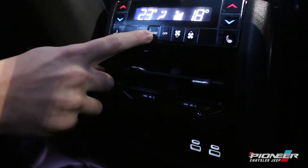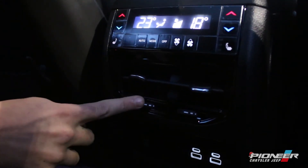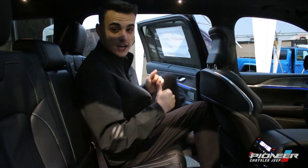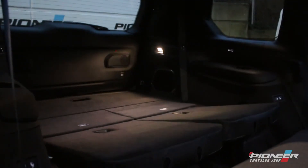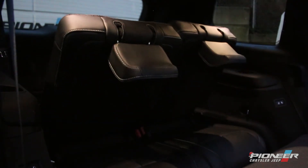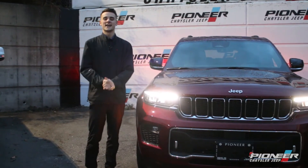We have a nice digital climate control for the rear seats — I can control the heat, control how cold I want to be, as well as heated seats, and keep all my electronics charged at the same time. And let's check out the back — by the push of a button we now have two more seats!